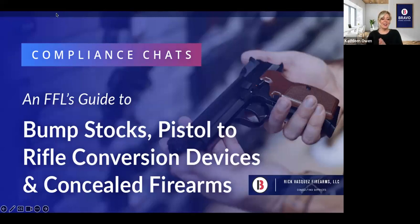Welcome to those of you joining us for our very first in a series of webinars that we're doing with Rick Vasquez. These are our Compliance Chats webinars — we're going to be doing about two of these every month on a variety of topics. They're always open to all; you don't have to be a Bravo customer.